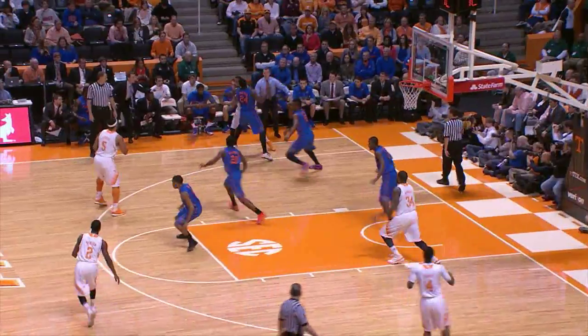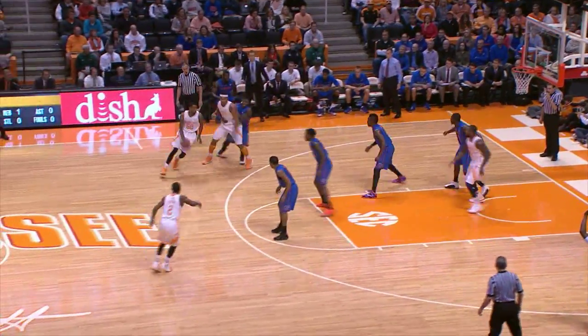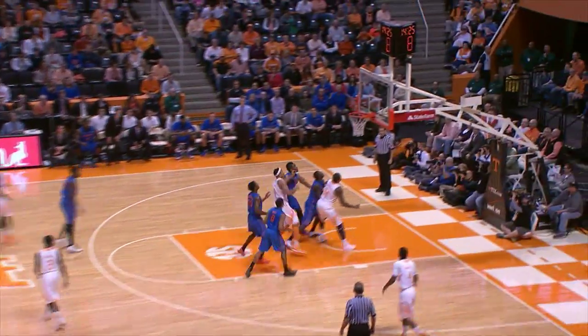Stokes got the double team, but he found McCray. Drives to the baseline, into a double team, flips it out to Stokes at three-point range, back to McCray, another three on the way, and that one's good. He worked hard that time to get open.